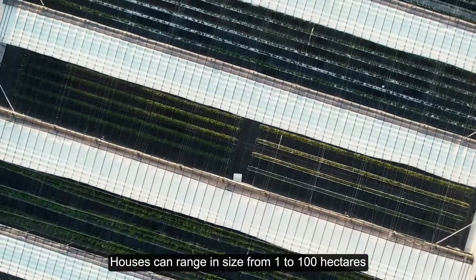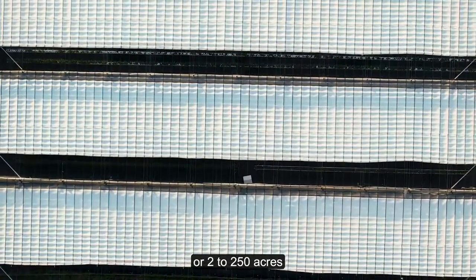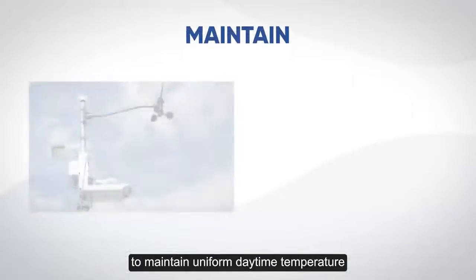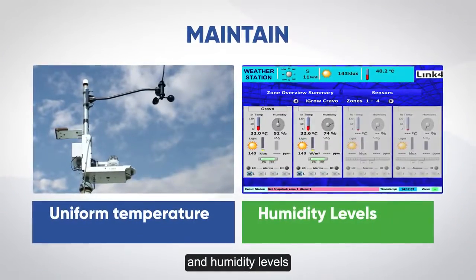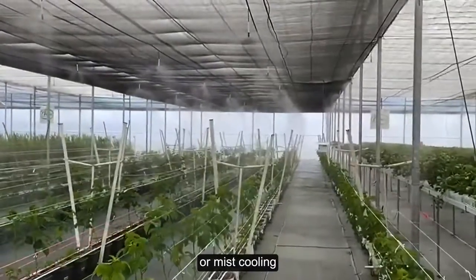Houses can range in size from 1 to 100 hectares or 2 to 250 acres, allowing you to maintain uniform daytime temperature and humidity levels, especially with the use of high pressure fog or mist cooling.